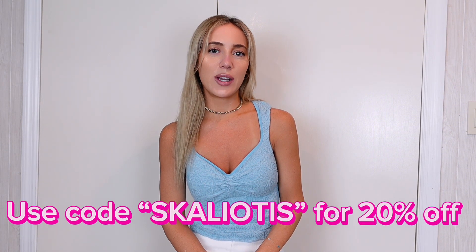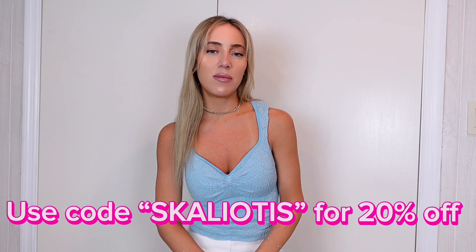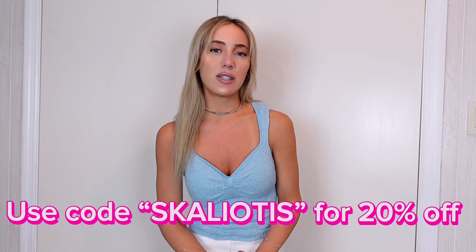Hey guys, welcome back to another video. My name is Jordan — if you're new here, welcome! Today I'm going to be doing a Rihoas try-on haul review for you guys. These pieces were gifted to me but this video is not sponsored and I did not get paid for it, so I'm going to be giving you my very honest opinion and review on everything.